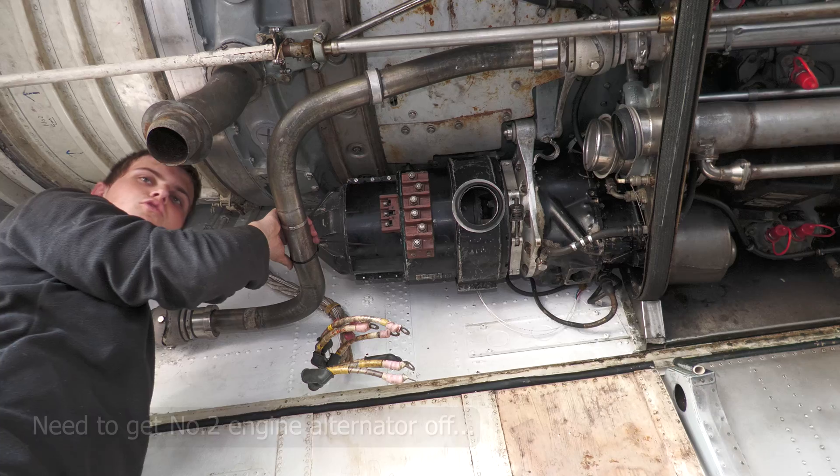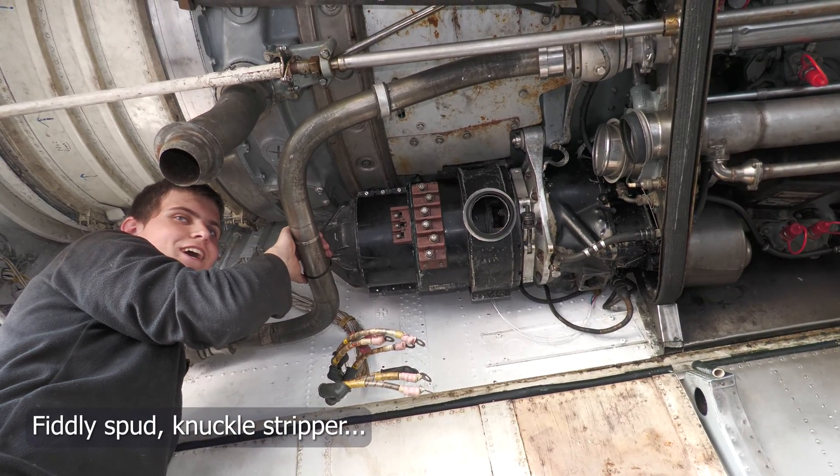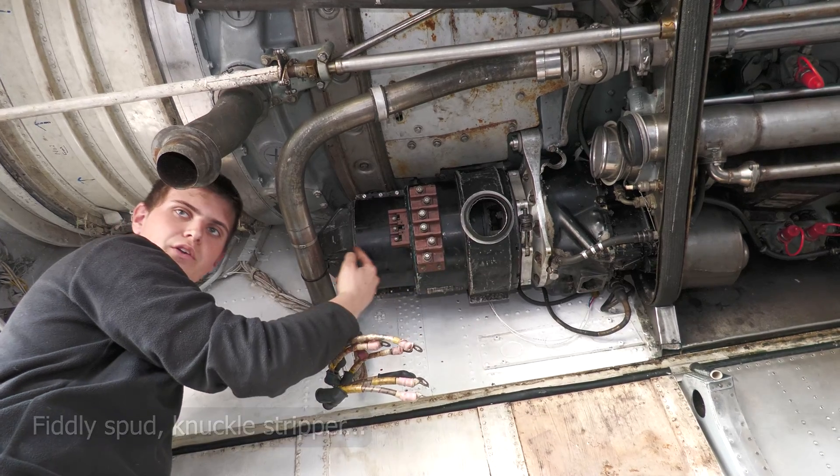It involves getting this really long screw out. So that's the battle just now — getting the big screw out. It's like a spindle that goes all the way through.